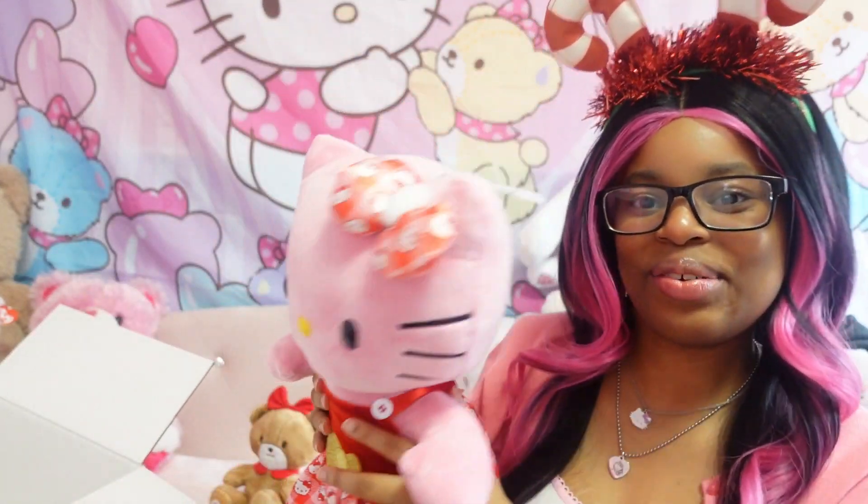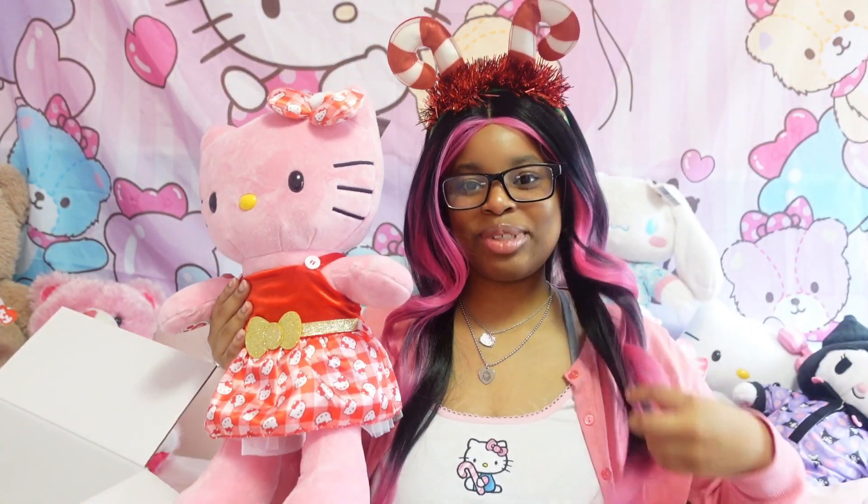She just makes me ten times more excited for Christmas. I'm so excited for Christmas to come around — I literally can't wait. I'm so excited, like look at her.